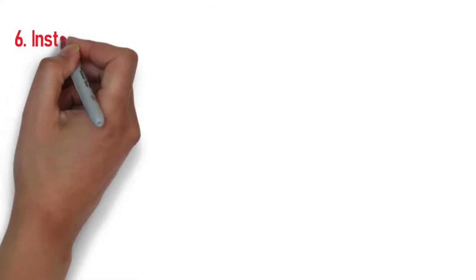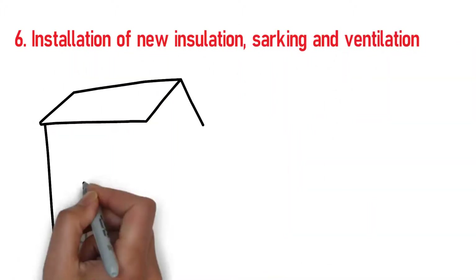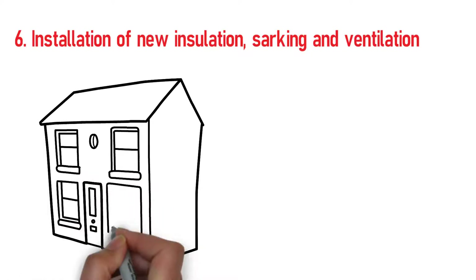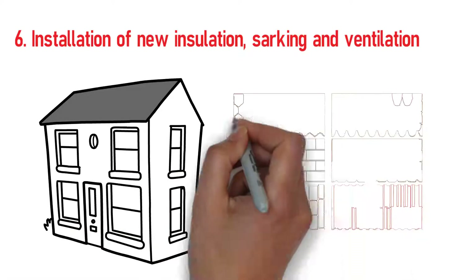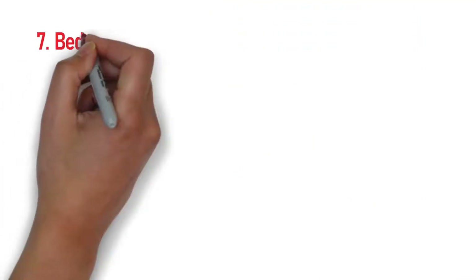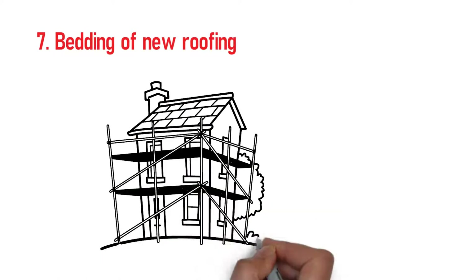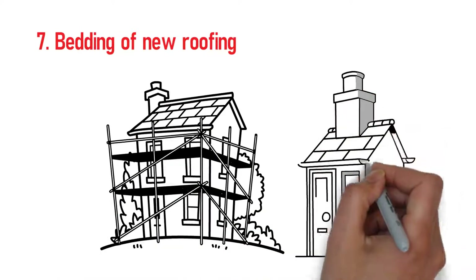Step 6: Installation of new insulation. Sarking and insulation, if applicable, will be installed prior to the bedding of your chosen roofing material. Step 7: Bedding of new roofing. Installation of flashing, roof tiles, or metal roofing will be bedded, pointed, and fixed.